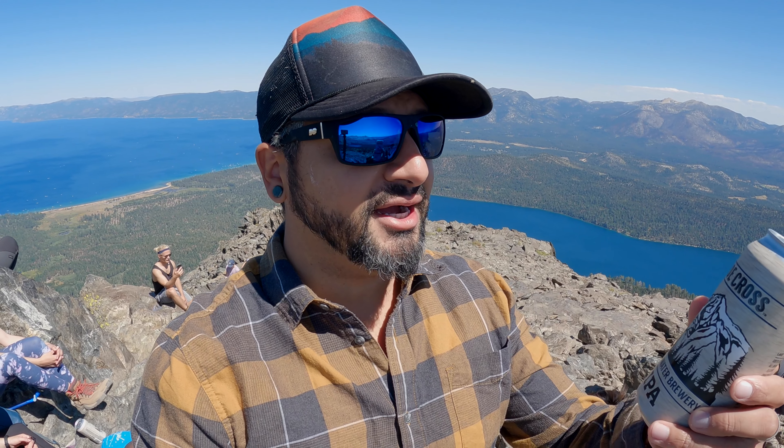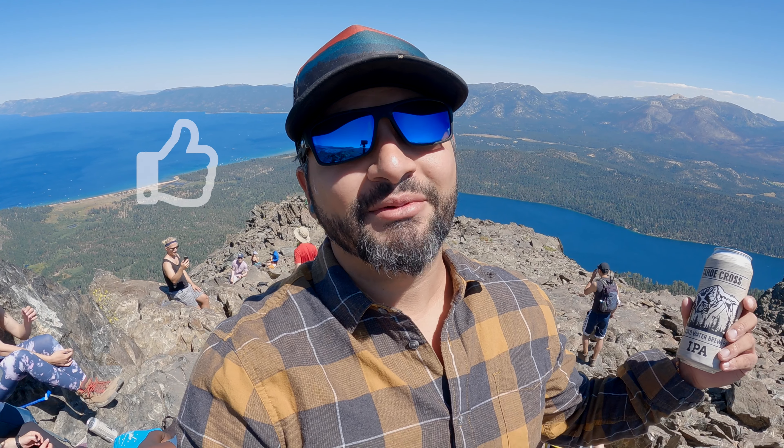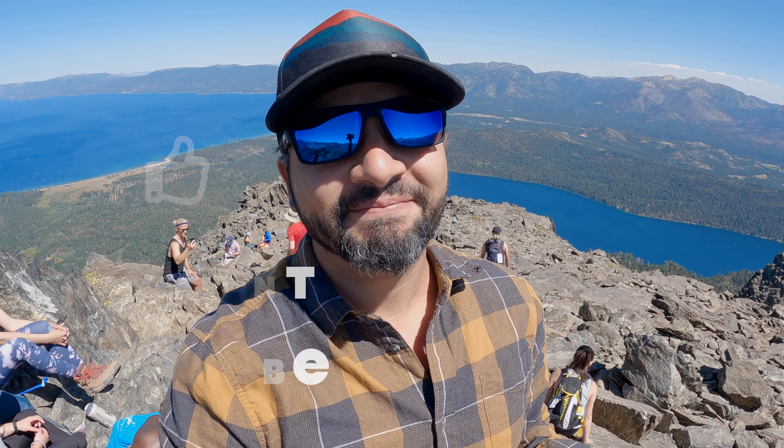Alright everybody, that's going to end today's trail adventure. I really hope you guys enjoyed hiking up to the summit of Mt. Tallac today — it's been an epic day, definitely put it on your bucket list. I hope you enjoyed Beer 30 from Coldwater Brewing. If you're in town, definitely stop by Coldwater Brewing Company for some warm food and cold beers — promise, you will not regret it. Don't forget to like, comment, and subscribe — smash that subscribe button, hit that little notification bell, and as always, happy trails everybody. See you next time!